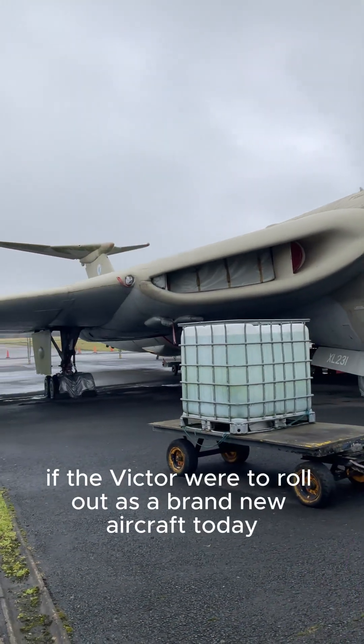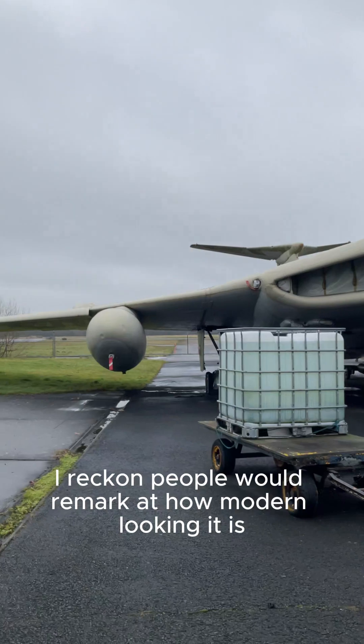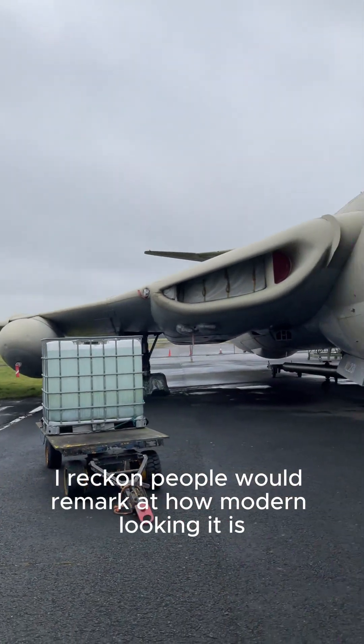If the Victor were to roll out as a brand new aircraft today, I reckon people would remark at how modern looking it is. What are your thoughts?